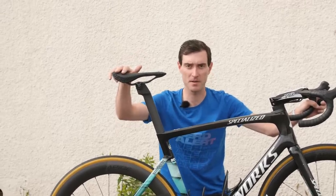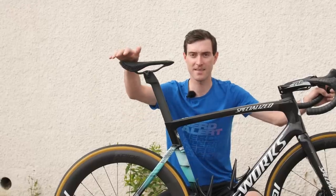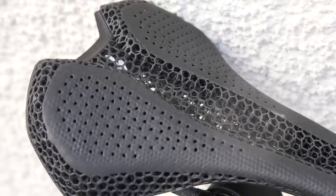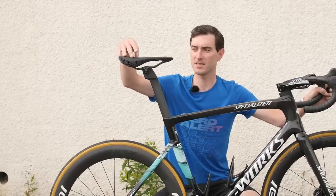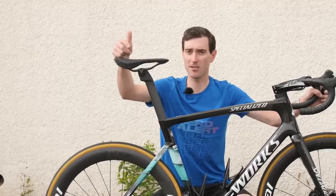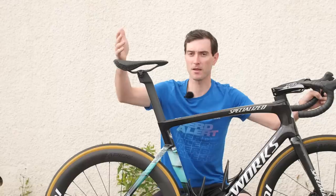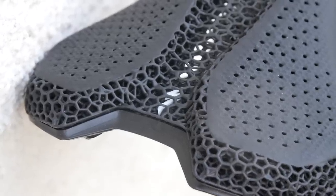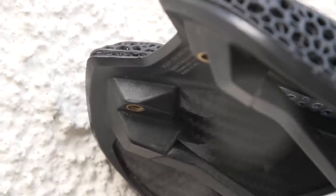We've just spotted the Bora-Hansgrohe team out on a pre-race recon ride a few days out from the Tour de France, and we've spotted Daniel Oss's bike with a number of interesting things. What looks like a Specialized S-Works Roman Evo Miur saddle — if you saw an article earlier this year from James Wong on the CyclingTips website, he spotted this saddle in an Instagram post and speculated about it. There's still no confirmation from Specialized exactly what this saddle is, but looking at it, it's clearly adopting the Miur technology as seen previously in the Power Miur saddle.